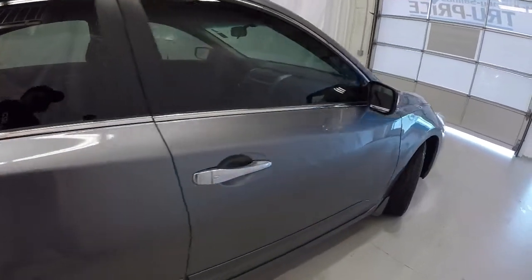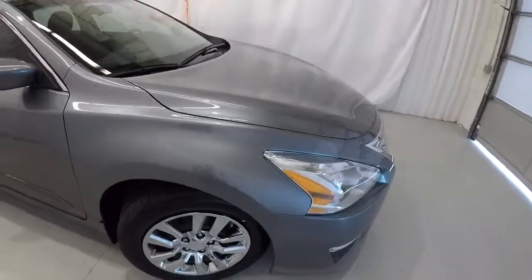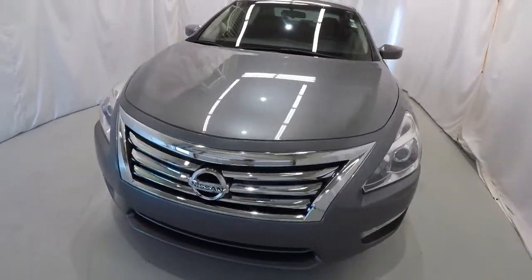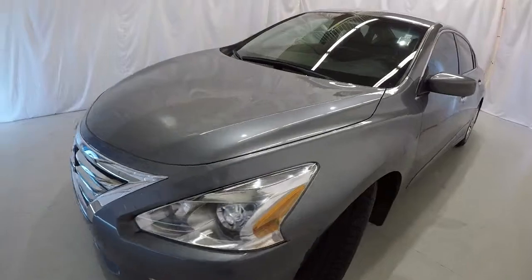Down the passenger side, everything's in really good shape here. Once again, it's a 2015 Nissan Altima S, gun metallic, 23,000 miles, clean Carfax, one owner.